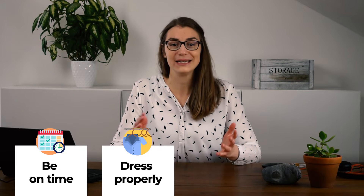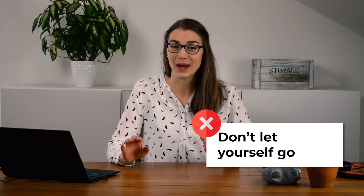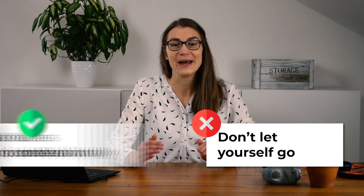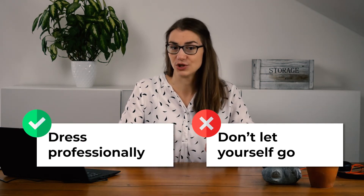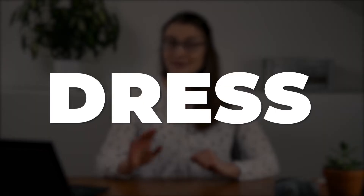Also make sure you are properly dressed. Even though it's a virtual job interview and you're doing it from home, that does not mean you should wear your cozy home wear, at least not on top. Make sure to wear a proper shirt or blouse, maybe even with a jacket if you like. As you know, there is no second chance for a first impression, so dress to impress.